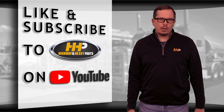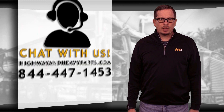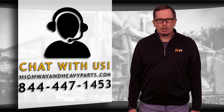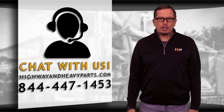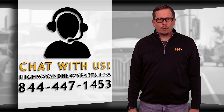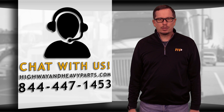Be sure to like the video and hit the subscribe button to stay up to date with HHP on YouTube. If you have any questions about today's video, submit a comment below or chat with us on highwayandheavyparts.com. You can also talk to me or any of the other service techs at 844-447-1453, from diagnosis through delivery, for Highway and Heavy Parts.